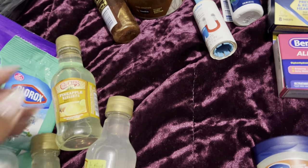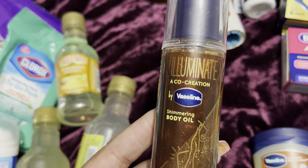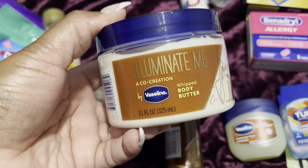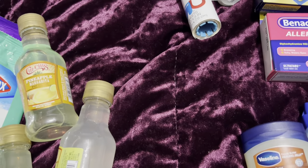I also got this — it's gonna make my body shine. I love the Illuminated by Vaseline body oil. I use it in conjunction with body butter — I do the body butter first, then the body oil, and I'll be shining like new money, baby. I can't wait to use that with my tan!